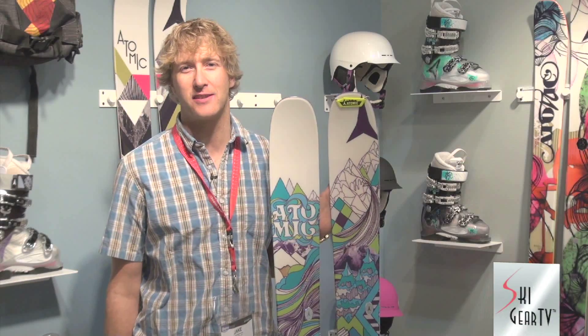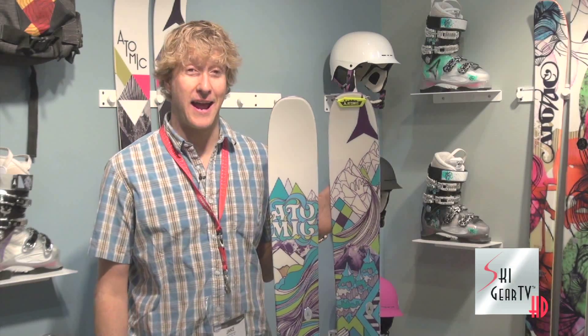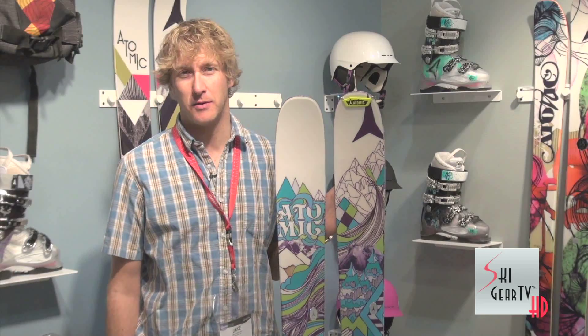Hi, I'm Jake Strasburger, the Product and Marketing Coordinator here at Atomic Skis. I'm here with the guys from Ski Gear TV at the SIA Show in Denver, Colorado. Here to talk about some of the new women's skis — specifically in my hand, some of the great new powder skis from Atomic.